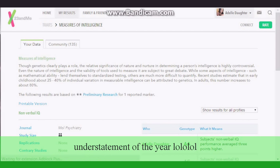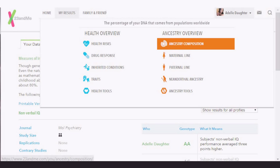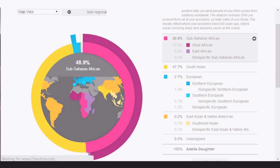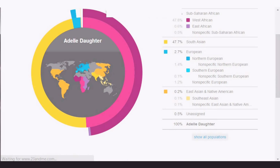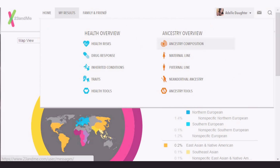Now let's check out my ancestry. Here's a great color breakdown. As you can see, I am not fully half or more of anything. I do not identify as biracial or as one race — I consider myself multiracial, and here's the proof: 48.9% Sub-Saharan African, 47.7% South Asian, 2.7% European, 0.2% East Asian and Native American, and 0.5% unassigned. I think we all know where that 0.5% comes from, if you know what I mean.